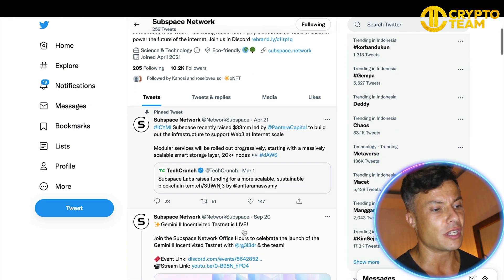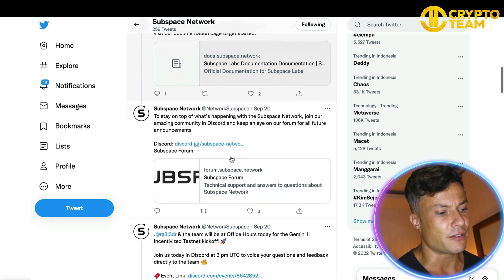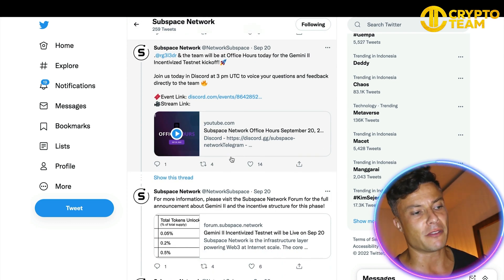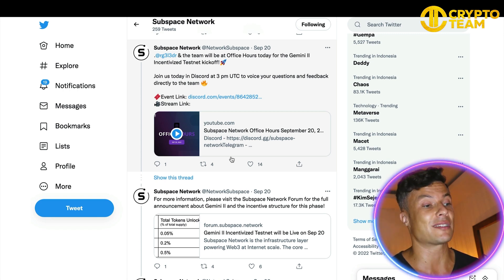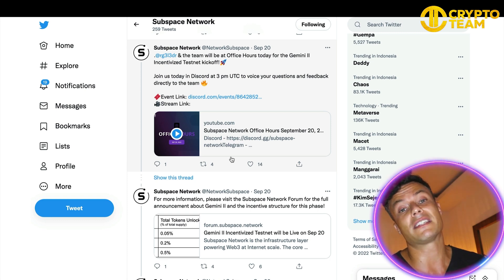Jumping over to their Twitter page, you can see they've already got 10,200 followers and they're posting news and information updates regularly. You can see the Gemini 2 going live just a few days ago, and down below there are various other bits and pieces about what's coming in the future. There's also a Discord where you can get involved with other people in the community, and a Telegram where you can ask questions to the founders.